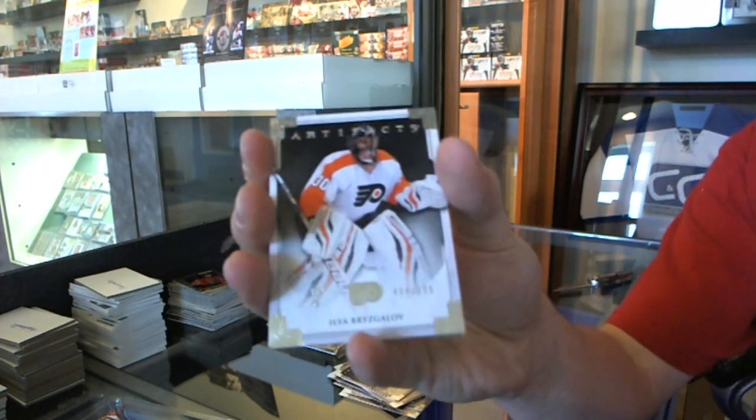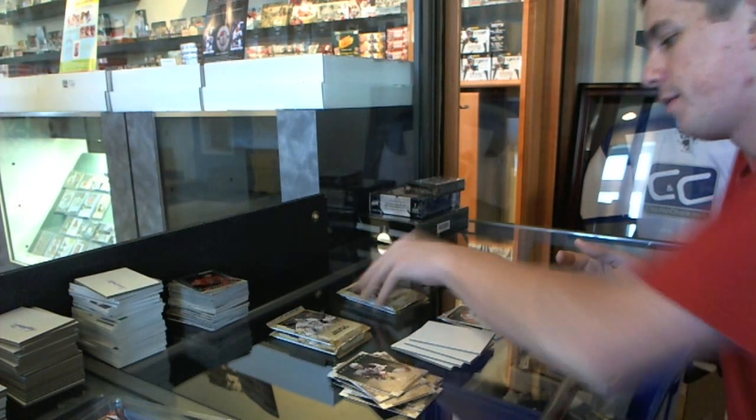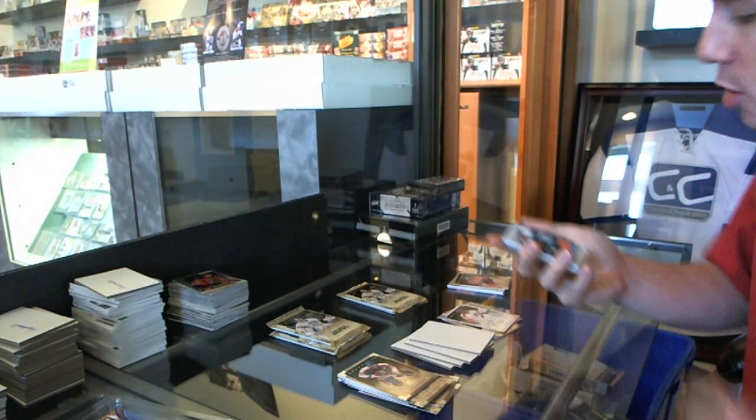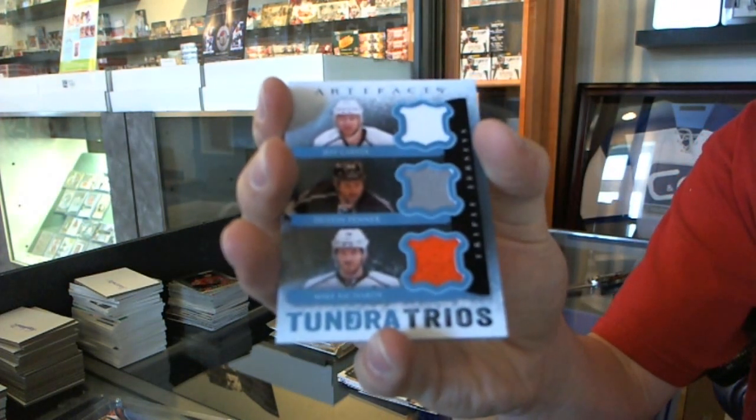We've got a goalie insert to $9.99 for the Philadelphia Flyers, Ilya Bryzgalov. We've got a Tundra Trios for the LA Kings: Jeff Carter, Dustin Penner, and Mike Richards.